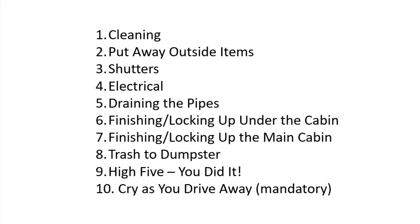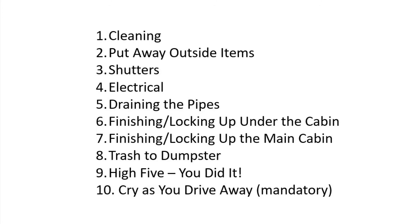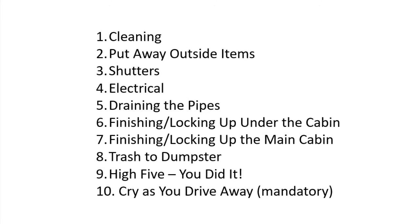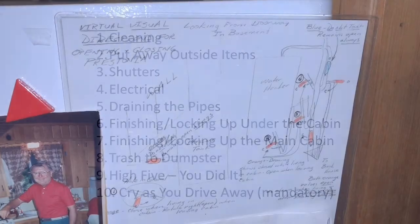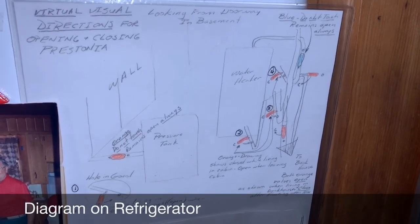Take the trash to the dump, then high five — you did it! The mandatory item is to cry when you leave and drive away. I always feel a little verklempt when I leave. Kenny had also done a pretty cool diagram which, combined with the video, will help guide you through all the different pieces.